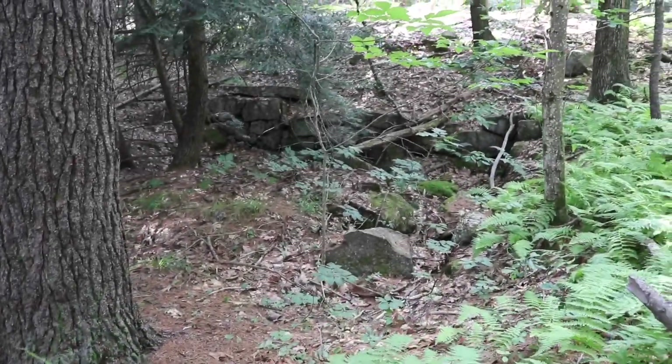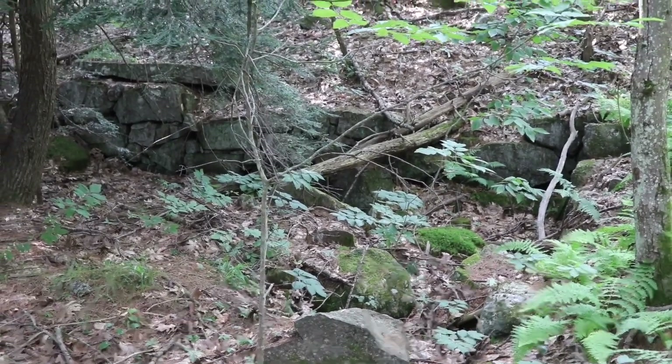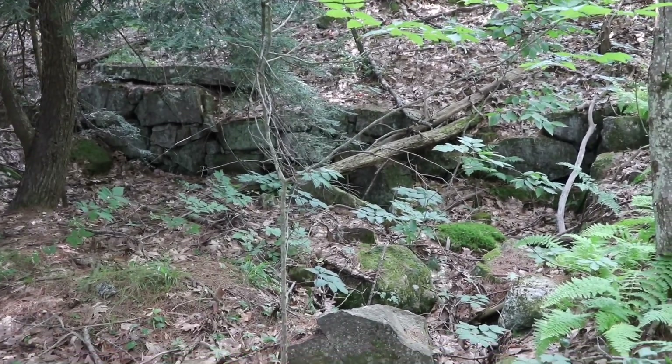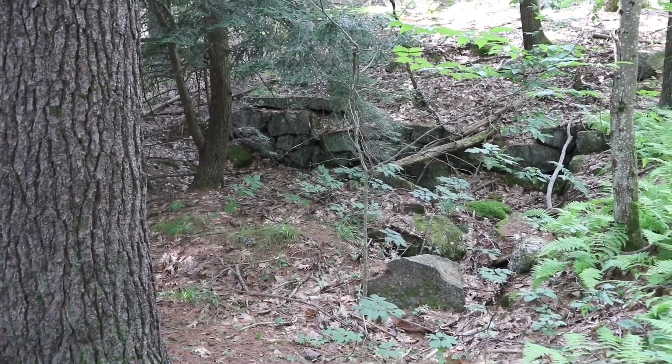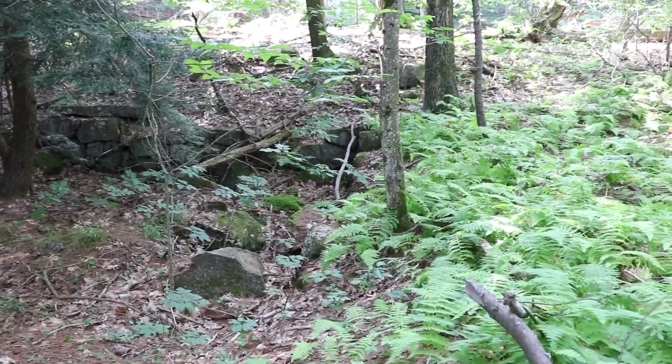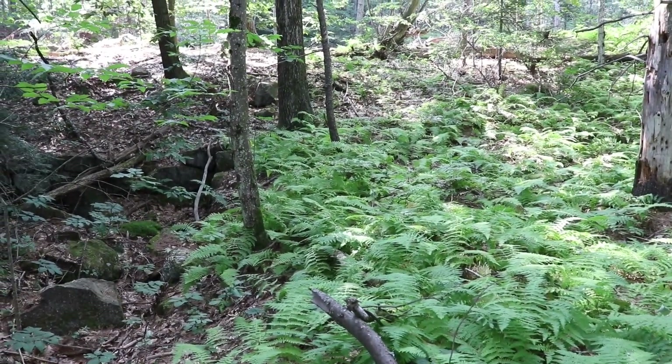So what George and I are doing is we're returning to a cellar hole on our big permission here. We actually haven't detected this in years, because we didn't find much when we were here a long time ago. But we figured after all this time, let's give it another shot.